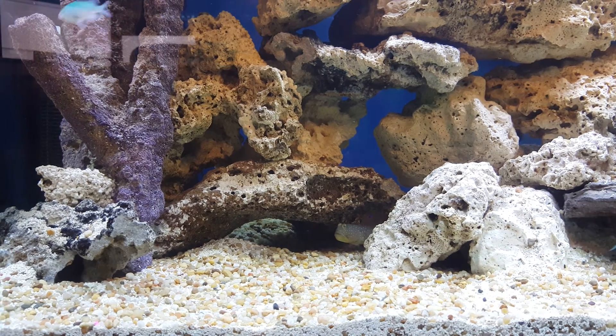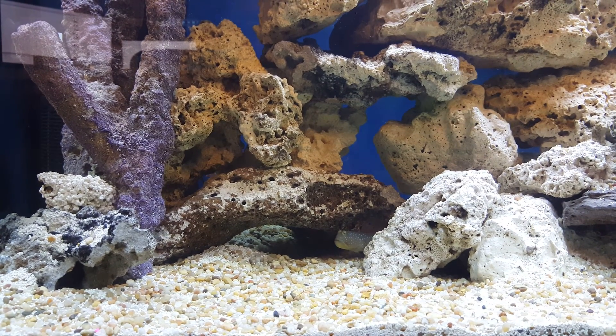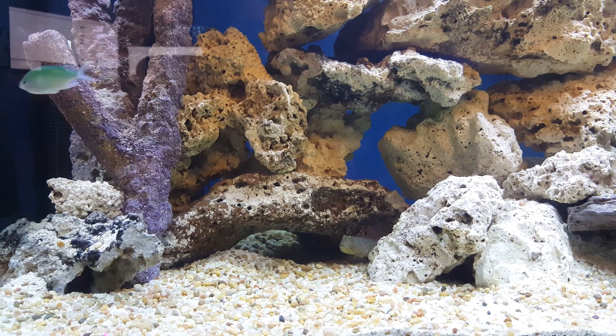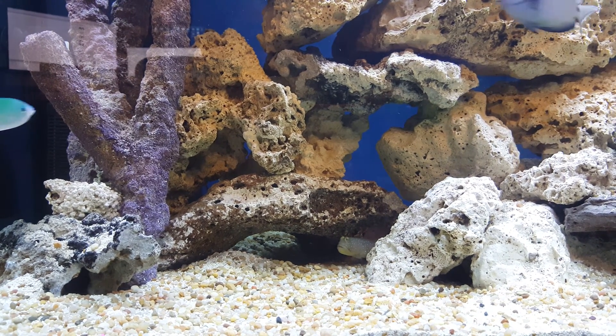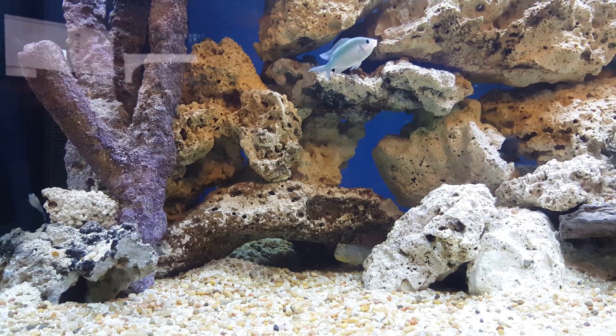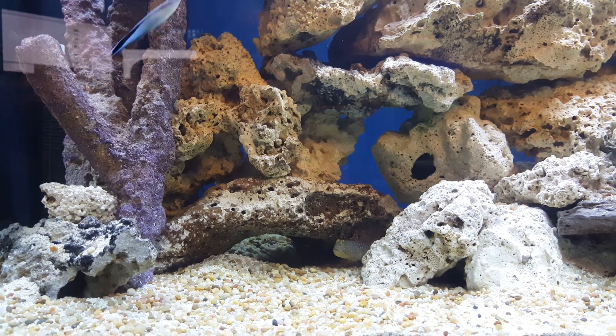I added a bunch of crummies the other day. We had 17 little ones and four big ones. We lost two of the small ones, so now we're down to 15 small and four big, but two of the big ones seem to be having that problem.